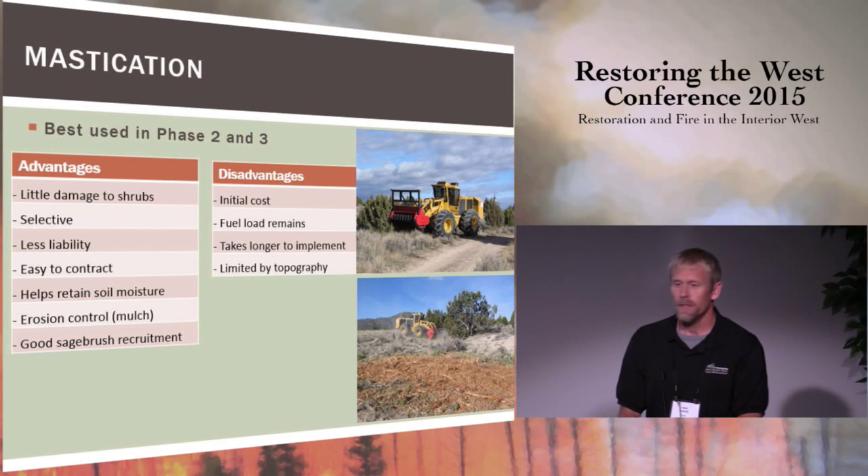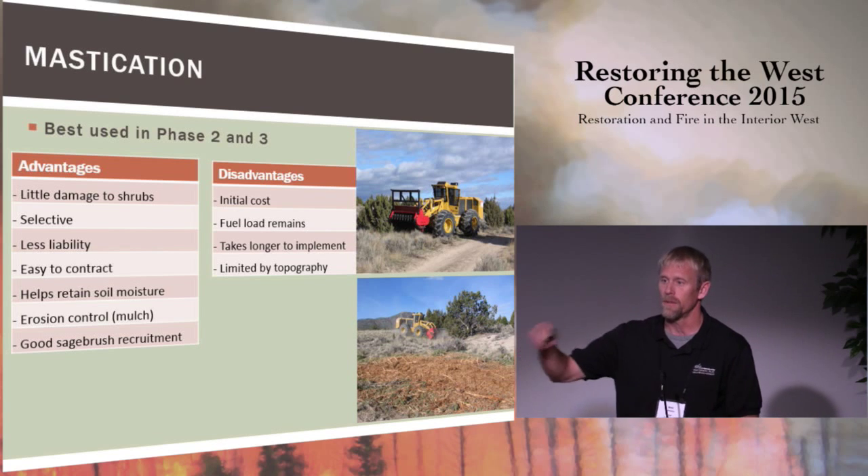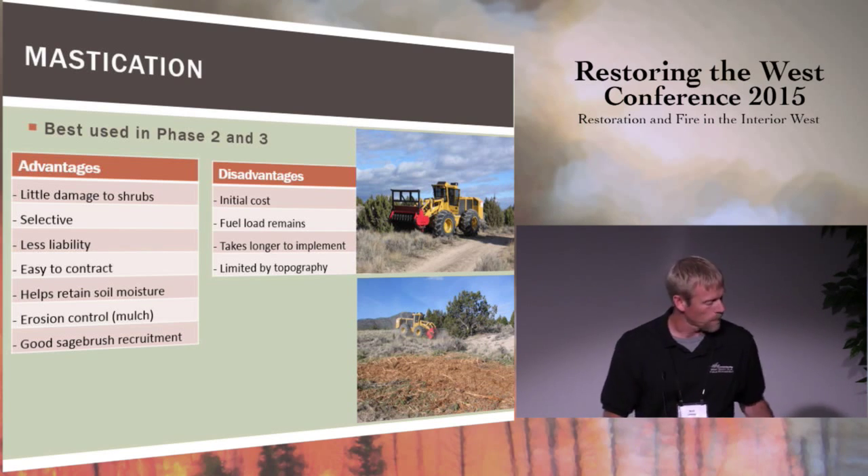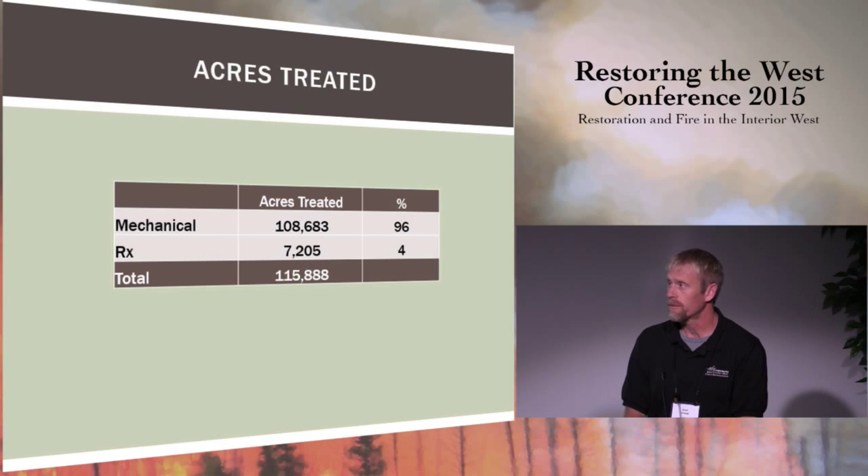Some disadvantages of mastication: it can be fairly expensive — we typically pay $200 to $250 an acre, which is more than you would pay for chaining. The fuel load remains on the ground, which can cause issues. It takes much longer to implement than prescribed fire or chaining on 1,000 acres — it can take several months going tree by tree, which partly explains the higher cost. There are also topographic limitations; we typically only use mastication in areas with less than 25% slopes. So it's a great tool, not the perfect tool, but it's used heavily throughout the West Desert District and throughout the state.